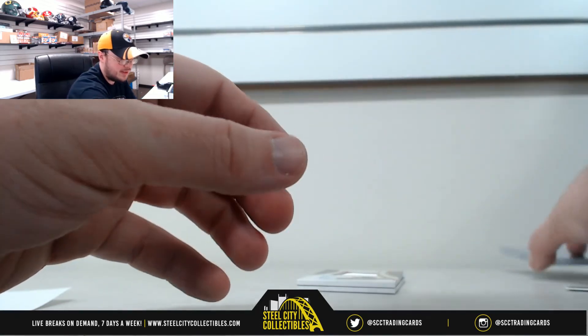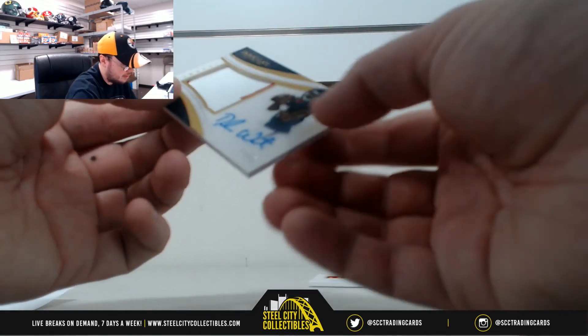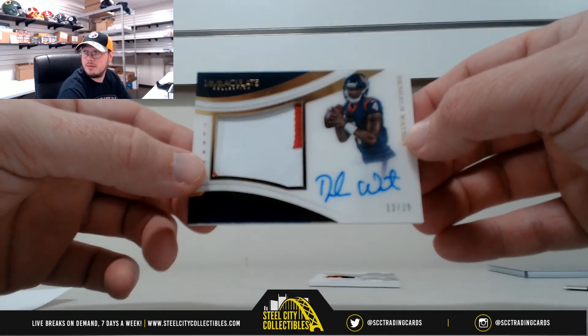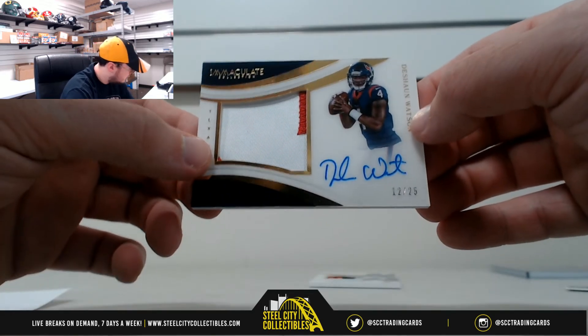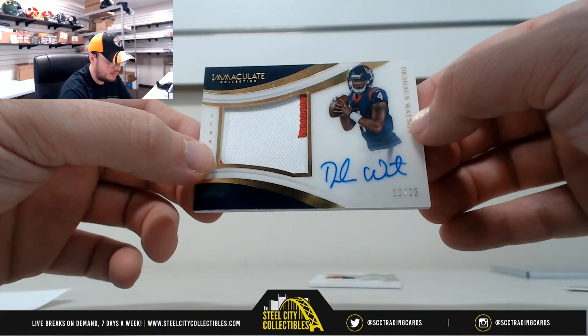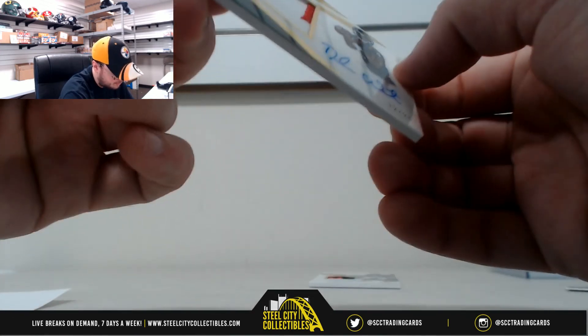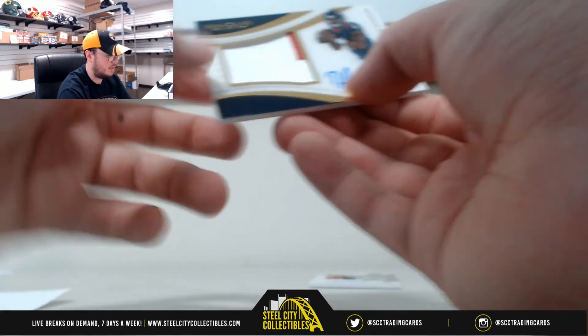Very nice hit there. And a big one right here too - patch autograph, Deshaun Watson, number 12 of 25. Number 2, Stephen M. That's on card. Very nice.